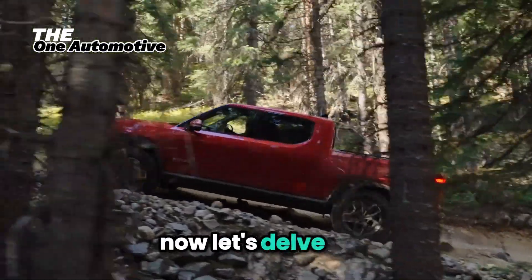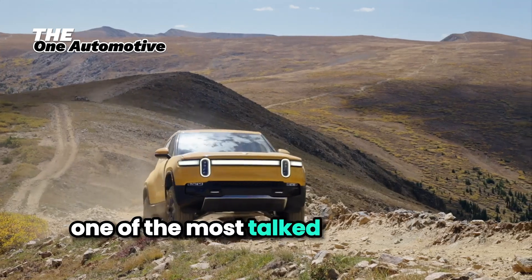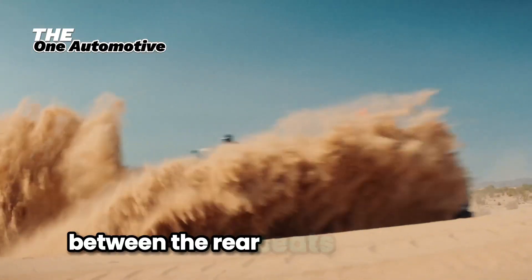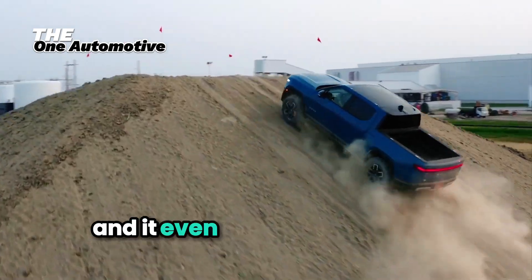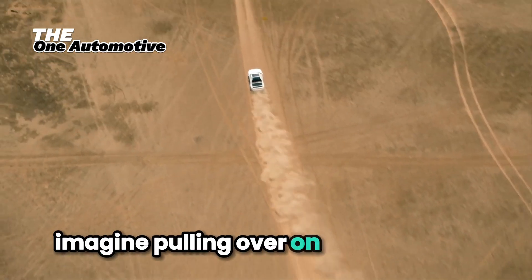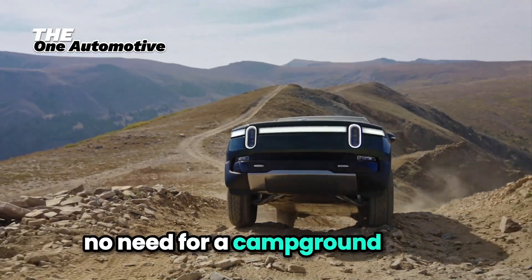Now let's delve into the unique features that set the Rivian R1T apart. One of the most talked about is the gear tunnel — a storage space that runs horizontally between the rear seats and the bed. This tunnel is perfect for storing long items like skis or fishing rods, and it even comes with its own accessories like a portable kitchen. Imagine pulling over on your road trip, sliding out your portable kitchen, and cooking a meal right there — no need for a campground stove.